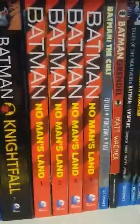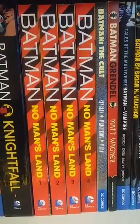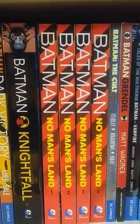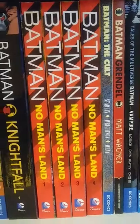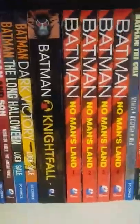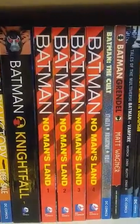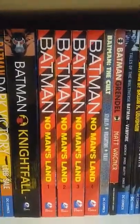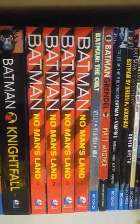My favorite Batman event is Batman No Man's Land Volume 1 through 4. There was some prelude stuff but I just wanted the main story. It's basically like Gotham City is hit by an earthquake and they just gotta deal with the fallout. A bunch of side characters get a lot of time — like Azrael, Nightwing, Robin, Batgirl — they all get their moment, so I like that.